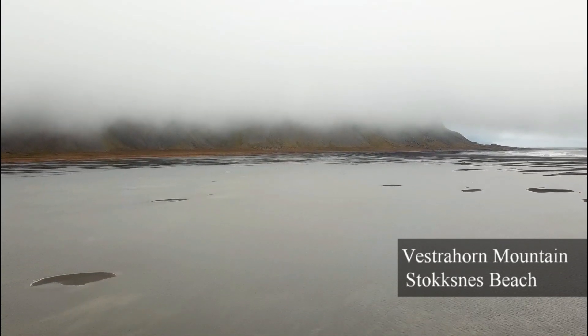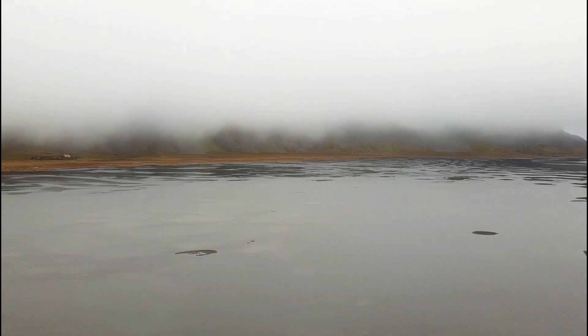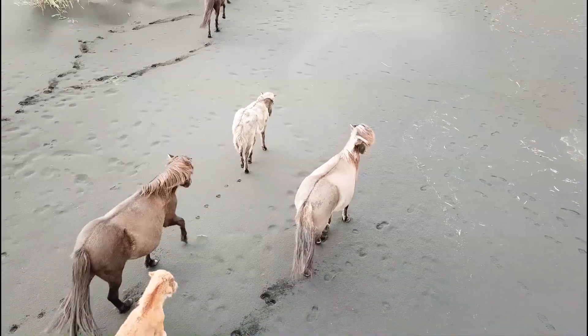Now, this place is called Vestrehorn, and anybody can come here. And look at that scenery — look at the mountains and how the clouds come in like this. It's unbelievable.